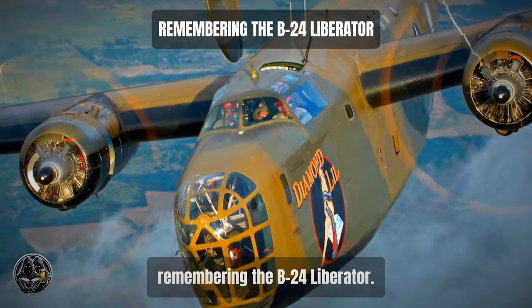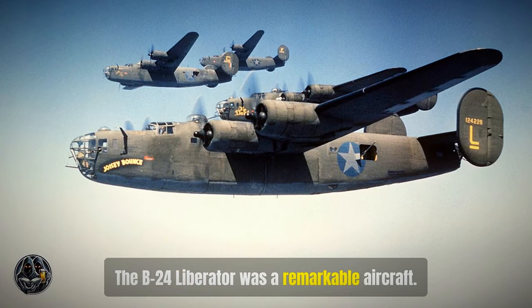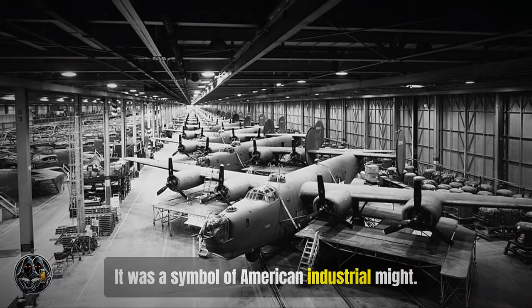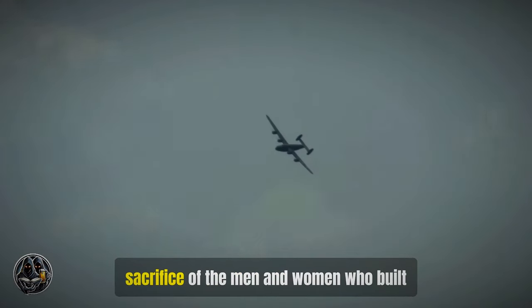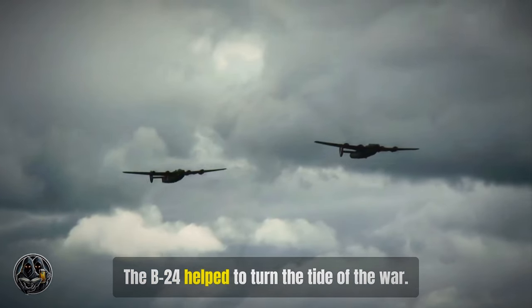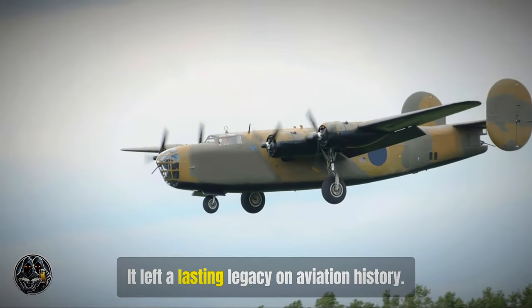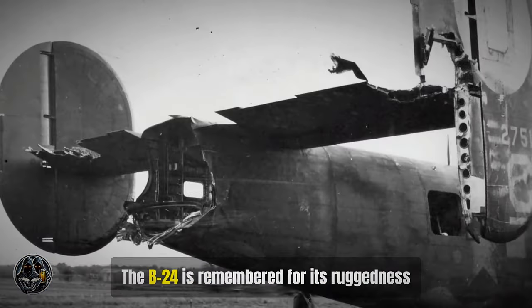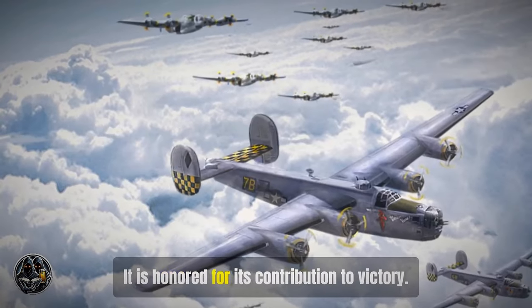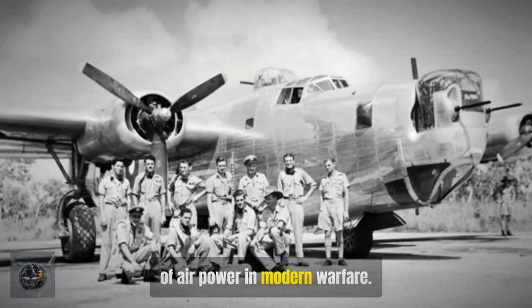The B-24 Liberator leaves a lasting legacy. It was a remarkable aircraft that played a vital role in World War II — a symbol of American industrial might and a testament to the courage and sacrifice of the men and women who built and flew it. The B-24 is remembered for its ruggedness and reliability, honored for its contribution to victory, and serves as a reminder of the importance of air power in modern warfare.